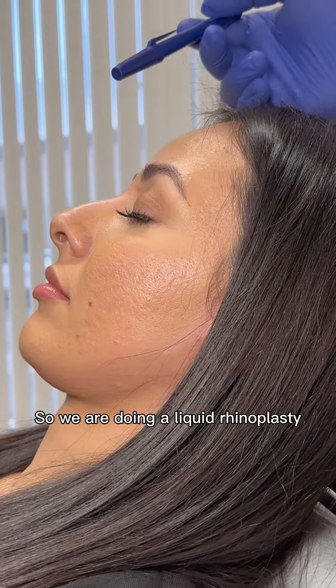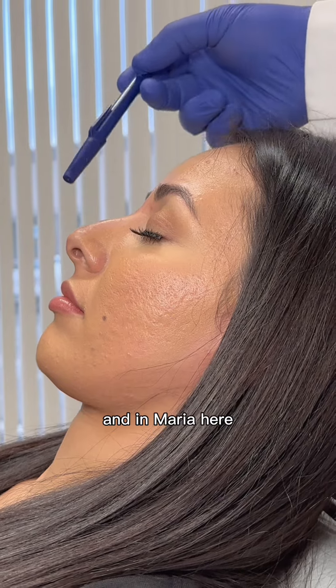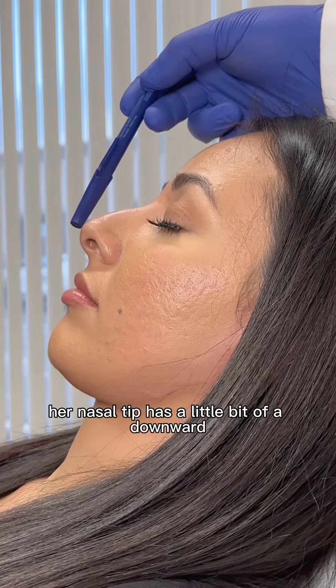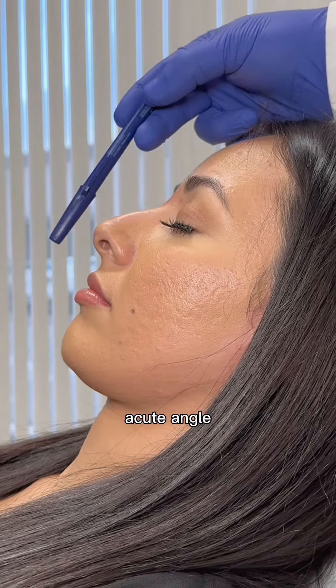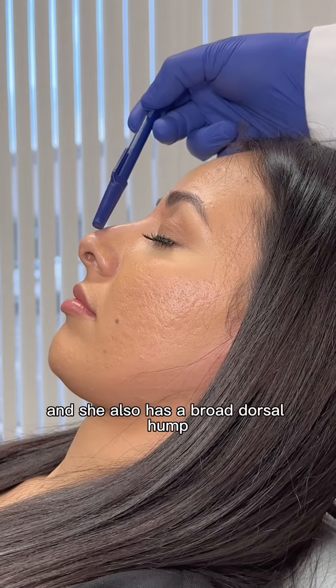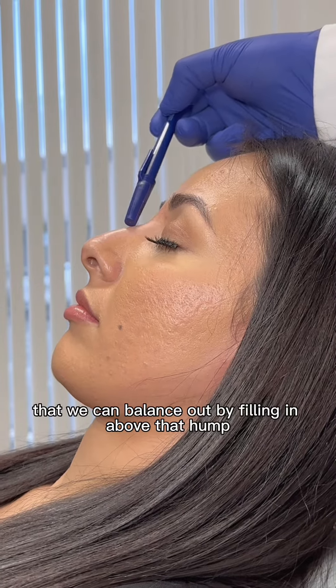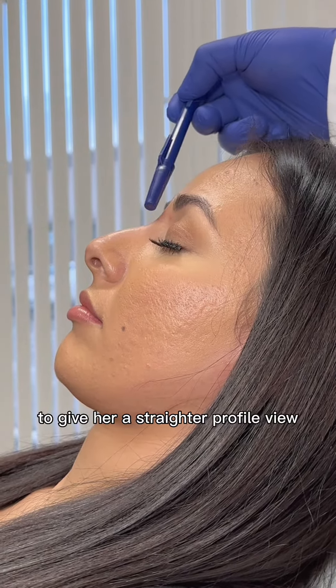We're doing a liquid rhinoplasty, which is basically reshaping the nose with filler. In Maria, her nasal tip has a little bit of a downward acute angle, so we want to give the nasal tip a more elevated position. She also has a broad dorsal hump that we can balance out by filling in above that hump to give her a straighter profile view.